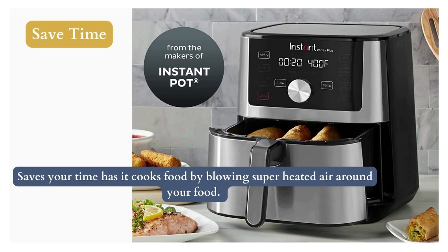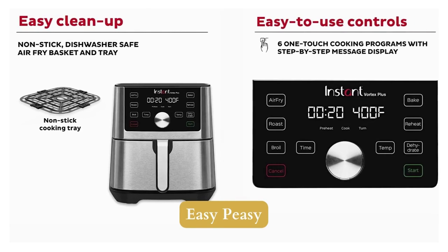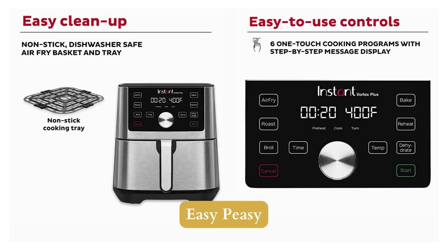It uses up to 95% less oil for healthy and tasty versions of your favorite foods. It comes with a large capacity of 5.7 liters, with room for 907 grams of rice or a 2.8-kilogram butter-fried chicken. It's easy to use and even easier to clean — just wipe away sticky residue from the fingerprint-resistant surface.